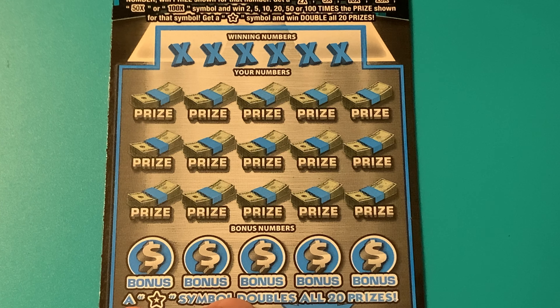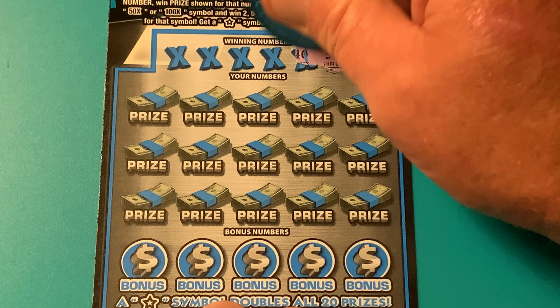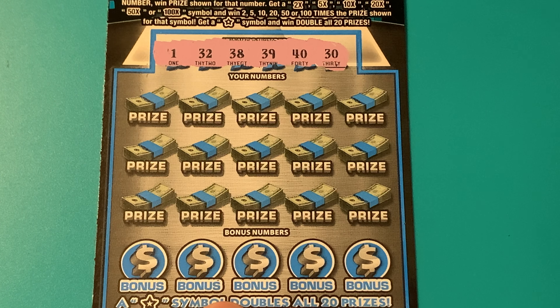Let's do a little zoom-in so you can see just a little bit better. Let's see what the winning numbers are going to be today. We got a 30, a 40, a 39, 38, 32, and the number 1. All high numbers except number 1.